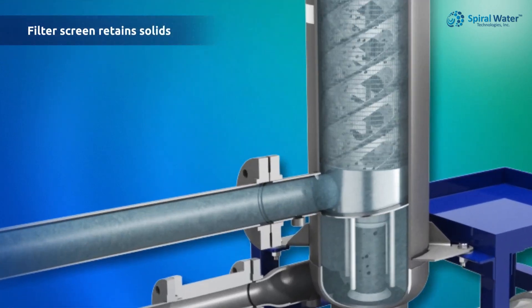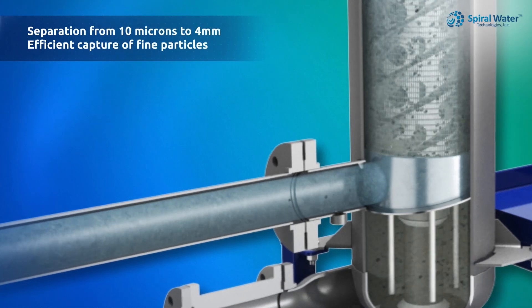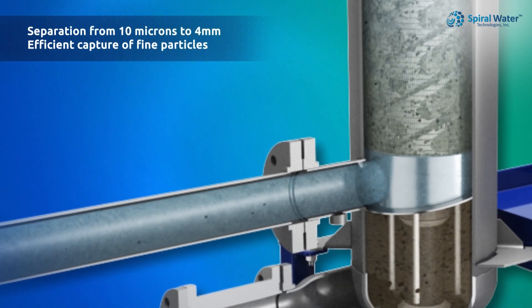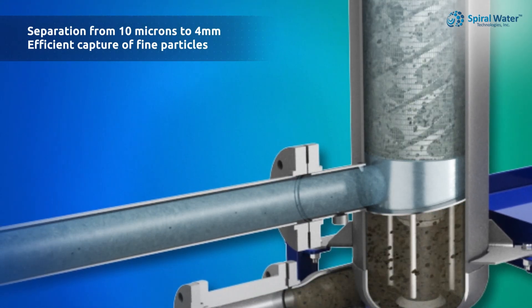Particles larger than the micron-rated surface screen are retained while smaller ones pass through. In high total suspended solids applications, our screens effectively remove a significant percentage of smaller particles along with the larger ones, improving overall filtration efficiency and enhancing water quality.